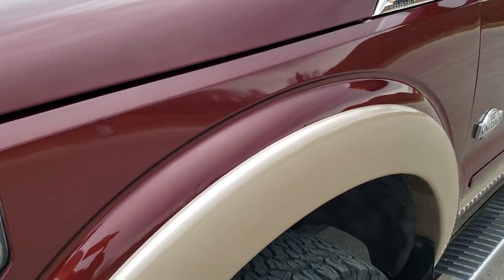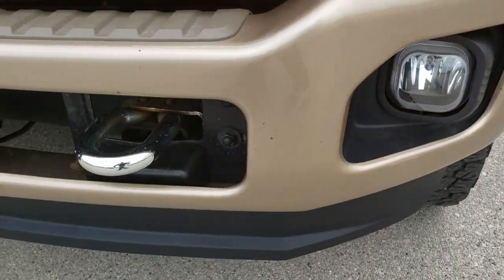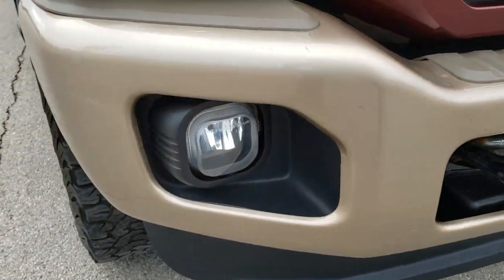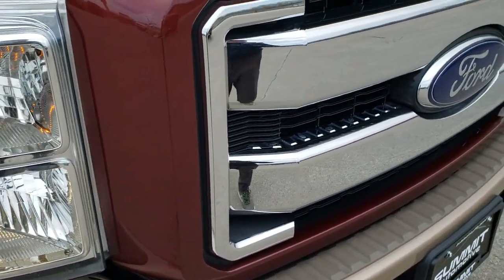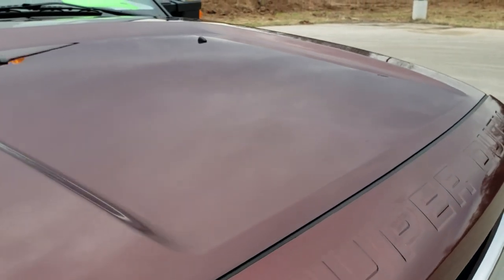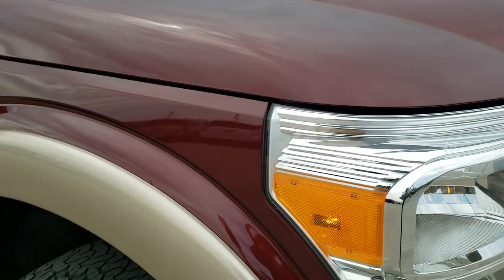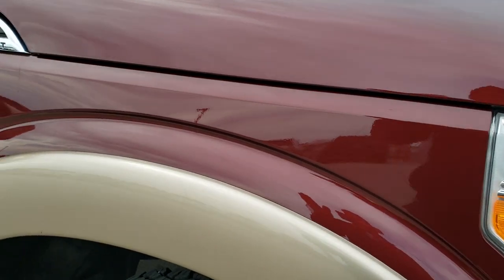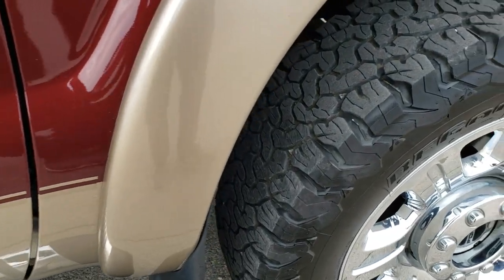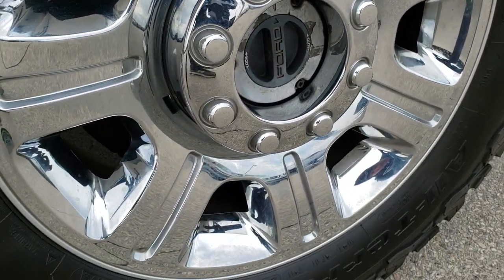Driver side front fender is in excellent condition — didn't see any dents or dings on that. Front bumper and lower valence are in excellent shape as well, didn't see any major dents or dings. Grill is in nice condition too. The hood didn't have any dents or dings. Passenger side front fender is in great shape too — no dents or dings — and the passenger side rim is in really nice condition as well.